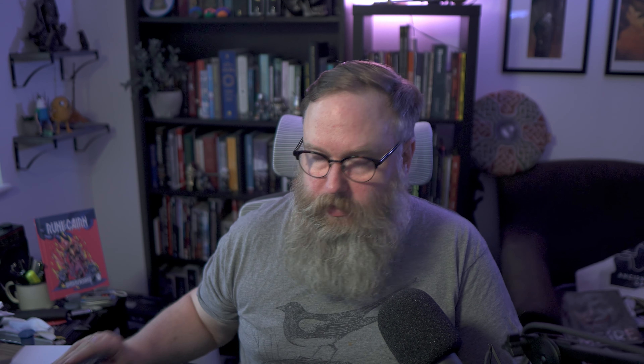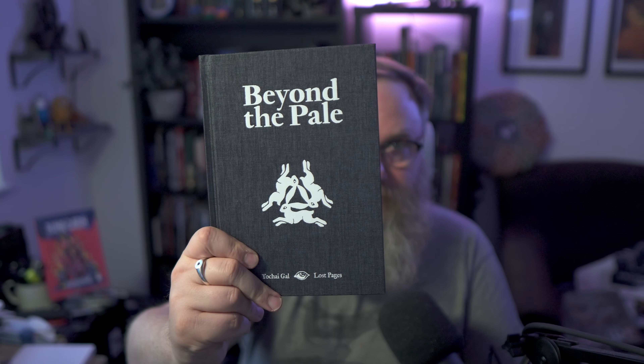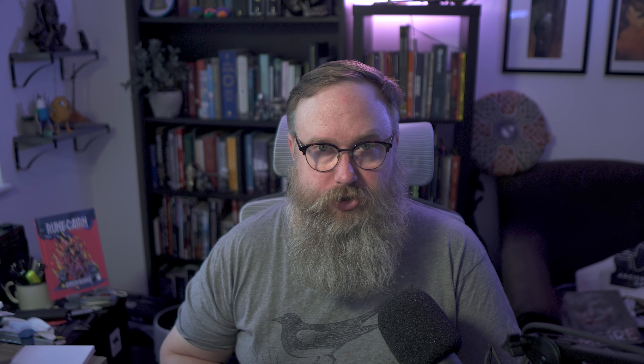Next is The Electrum Archive from Emil Bovin and Ava Islam. Electrum Archive is a science fantasy role-playing game inspired by stuff like Ultraviolet Grasslands, Cairn, Into the Odd, and Electric Bastion Land. This is being released as a series of zines — I received zine number one and the newer zine number two. I love the art and style of these; they're going to be really cool.